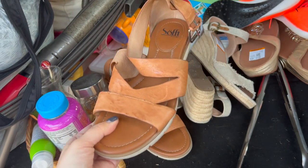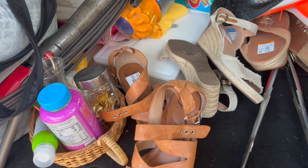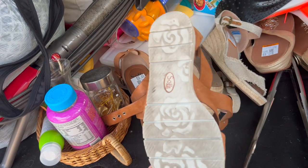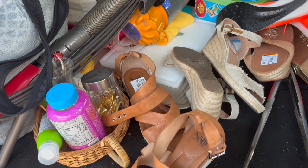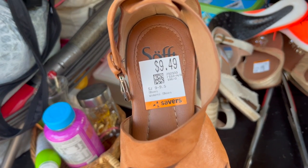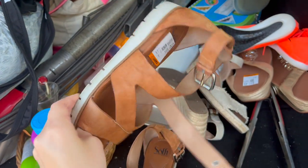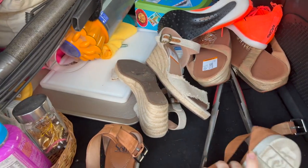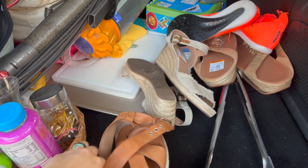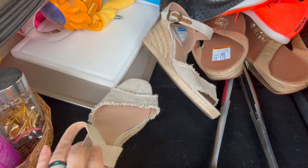These are Söfft — not a brand I pick up in everything, but right now sandals are selling really well with summer coming. These ones are genuine leather and I've had luck with this brand depending on the style. The quality is really nice and the style is really cute. This brand retails for quite a bit but doesn't resell for a ton — I still think I can get around $35 and I'll list around $45 and take offers. They were $9.49 with 20% off, really good condition, and they're a women's size nine.